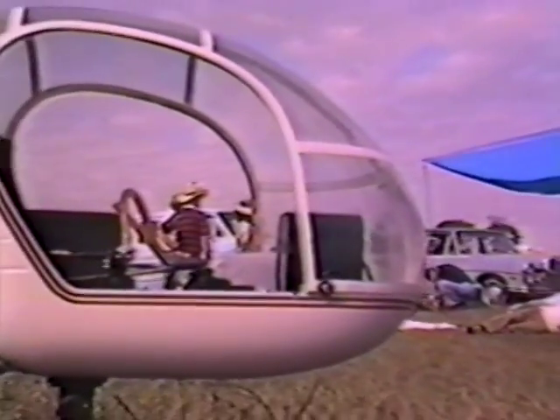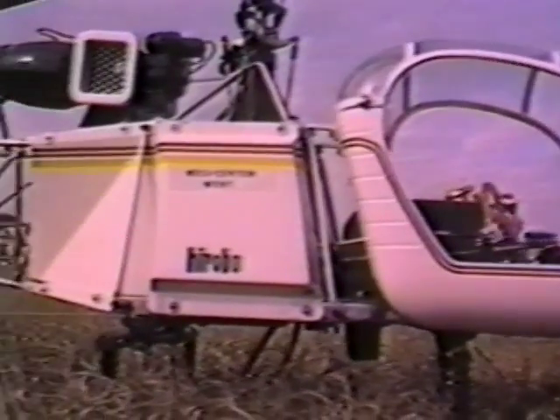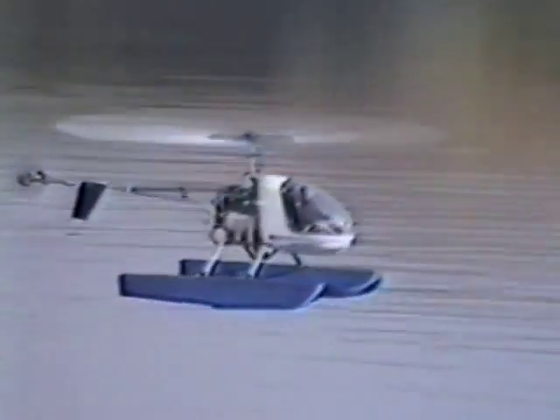Welcome to Gorham Model Products and their fine line of radio-controlled model helicopters. From its beginning in the early 1970s, the radio-controlled helicopter has been out of reach to the average modeler due to price, complex mechanical construction, and extremely difficult flight characteristics.